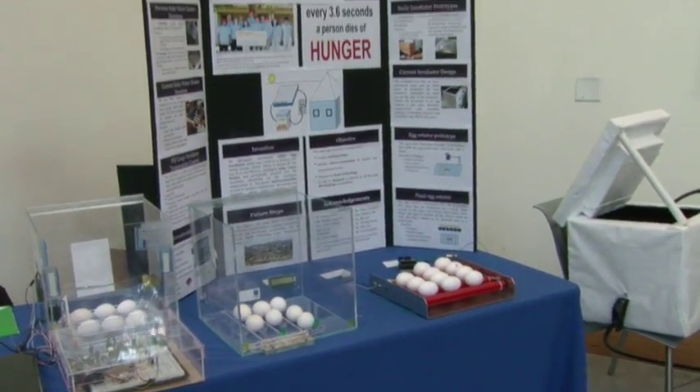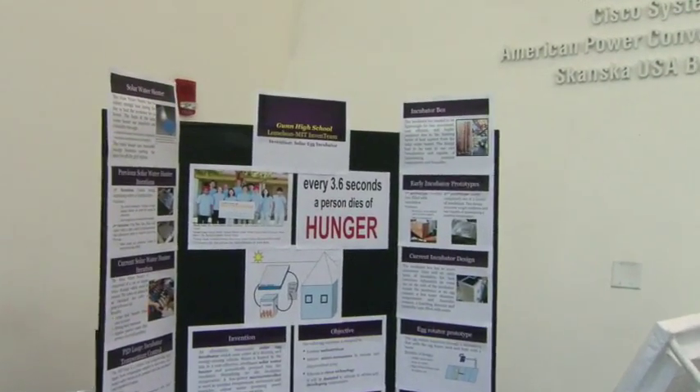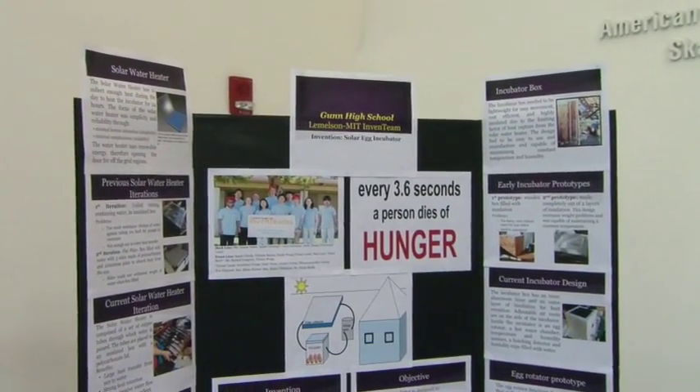One thing that we were thinking about is how can we help people in underdeveloped countries. We have a lot of food waste over here, and in a lot of areas there is a lot of food deficiency. Through our research we found out the egg has a lot of protein and nutrients that are very vital, so we thought let's find a way to give eggs to other countries. We also found out that a lot of times these underdeveloped areas are very reliant on handouts, so we wanted to give them a means to be self-sufficient. We had a little saying: if you give an egg to a man for a day he will eat for a day, but if you give a man a solar-powered incubator he will eat for a lifetime.